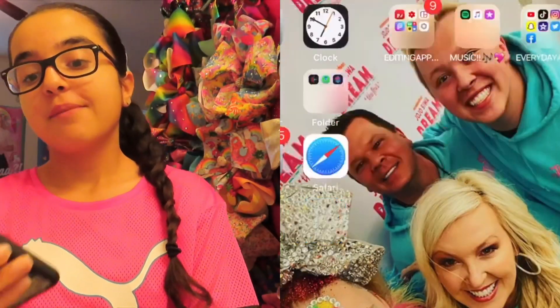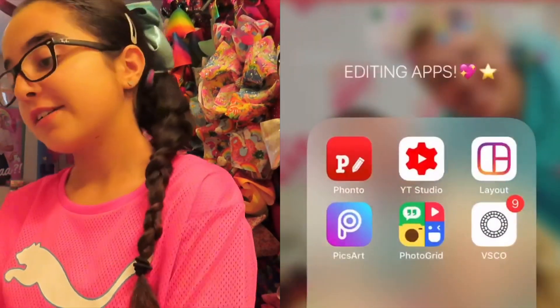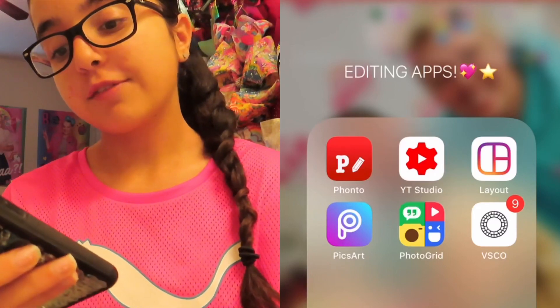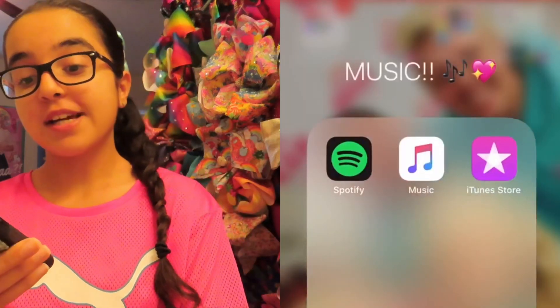When you scroll over to the right, my editing apps — I use Fonto, YouTube Studio, Layout, PicsArt, Photo Grid, and VSCO. I don't really use VSCO that much.